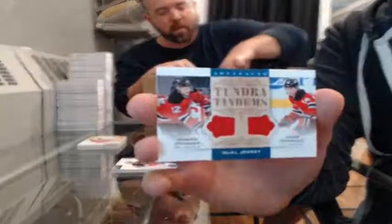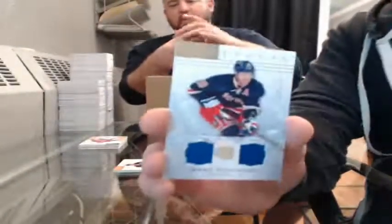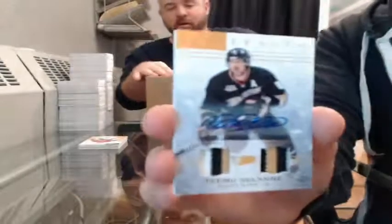Tundra Tandems dual jersey — Damien Brunner and Adam Henrique for the New Jersey Devils. Dual jersey, 64 of 125, for the Rangers — Brad Richards. Here you go, Scott — Gold dual patch auto, 3 of 3, for the Anaheim Ducks — Teemu Selanne.